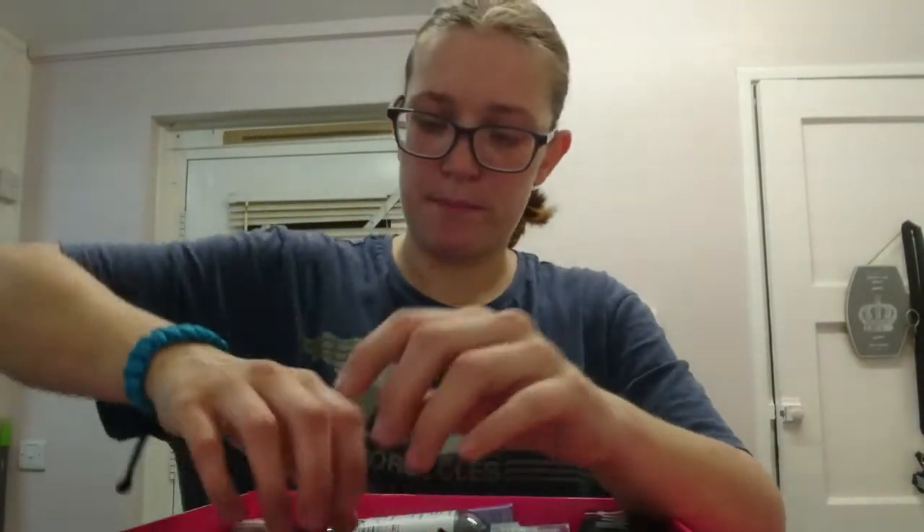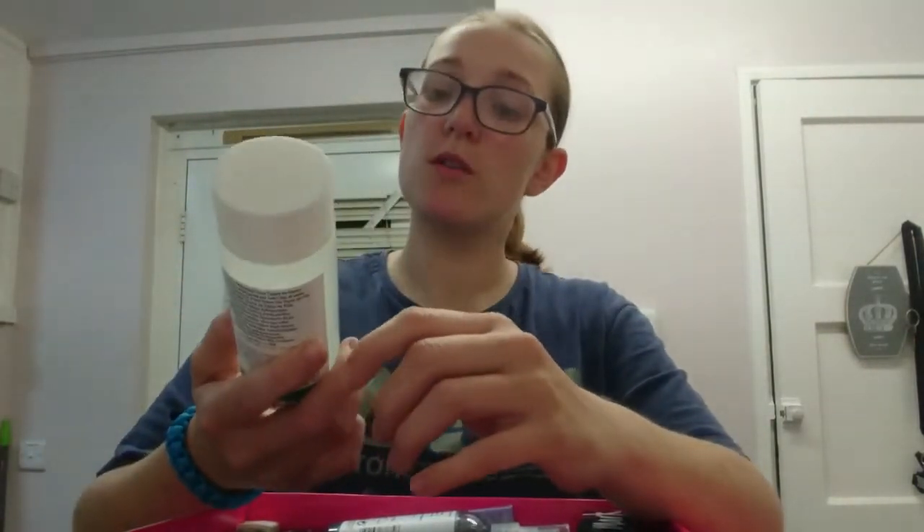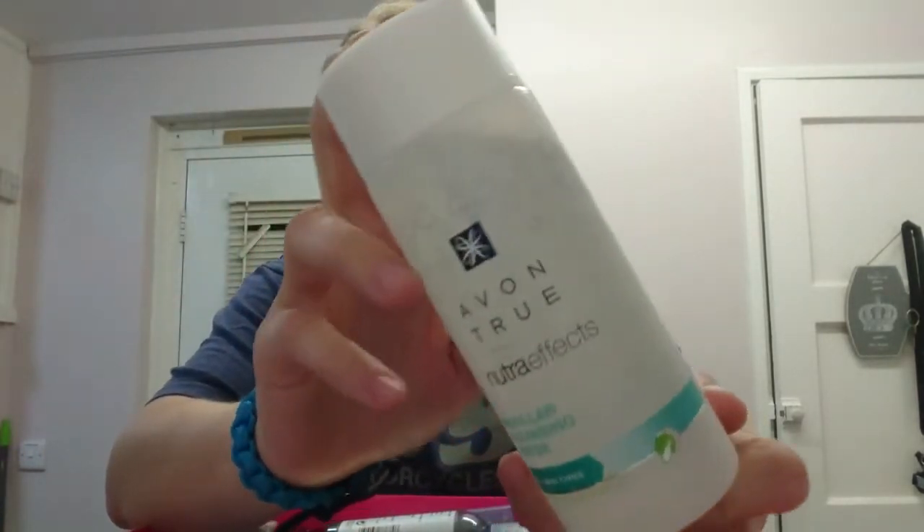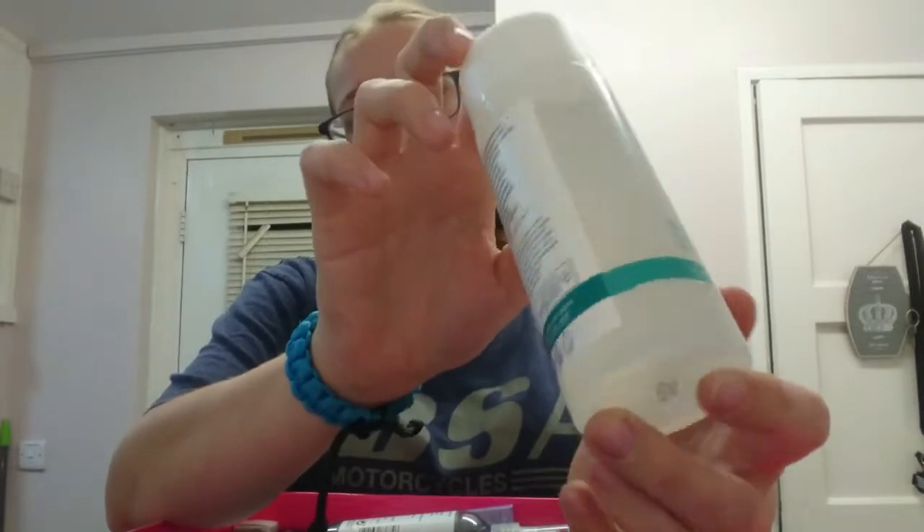Then we've got a new Neutral Effects Cleansing also, and again these are all full-size products. No need to worry about Avon skimping out on trial sizes - there are no trial sizes whatsoever, these are complete full products, so you're getting your money's worth.